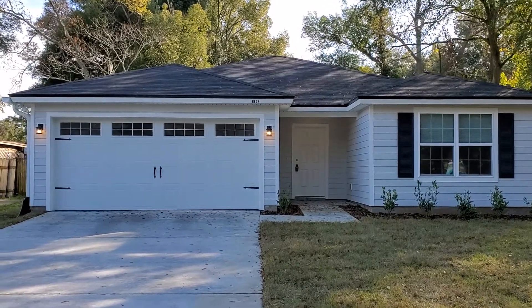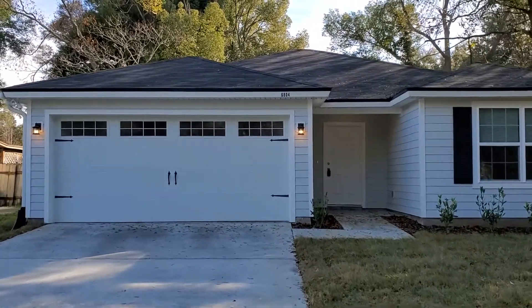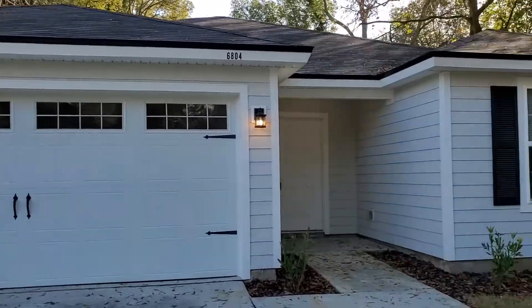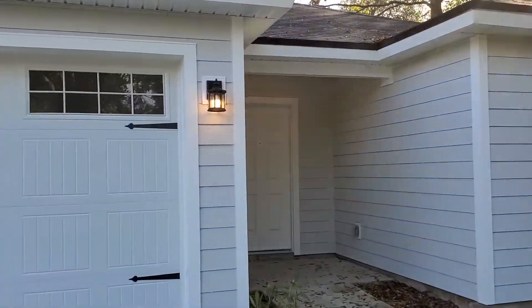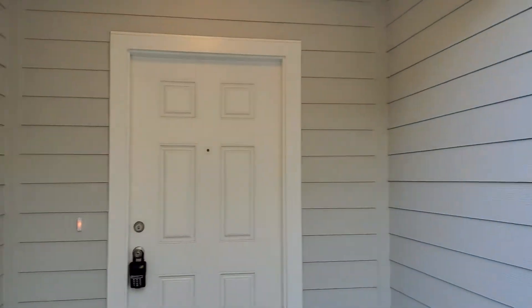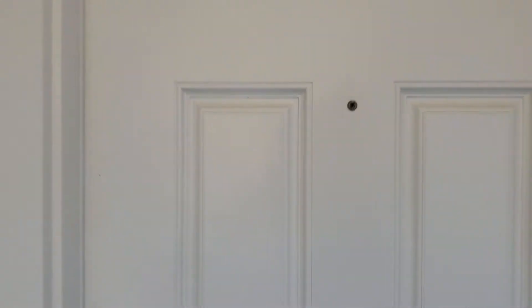Hey guys, this is Jeff JWB over here at 6804 Brandemere Road South on the east side of Jacksonville. We're looking at a three-bedroom, two-bath house with a two-car garage and 1,209 square feet of heat and cool living space.